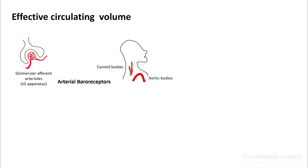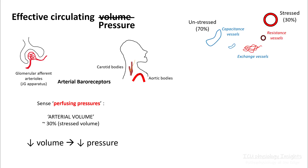Your effective circulating volume is sensed by arterial baroreceptors present in your aortic bodies, carotid bodies, and the juxtaglomerular apparatus in the kidneys, and these sense perfusing pressures, not volume. So you can call it effective circulating pressure in a way. Pressures are generated on your arterial side, so ECV depends upon your stressed volume — the amount of blood present in your arterial compartment. Around 70% of the blood is present in your venous side, which is an unstressed compartment and does not contribute to your effective circulating volume.